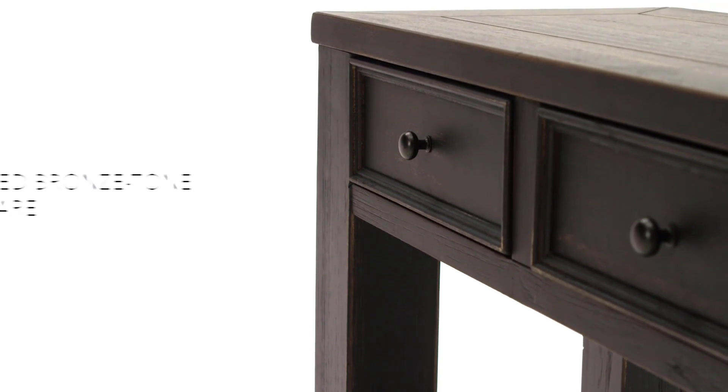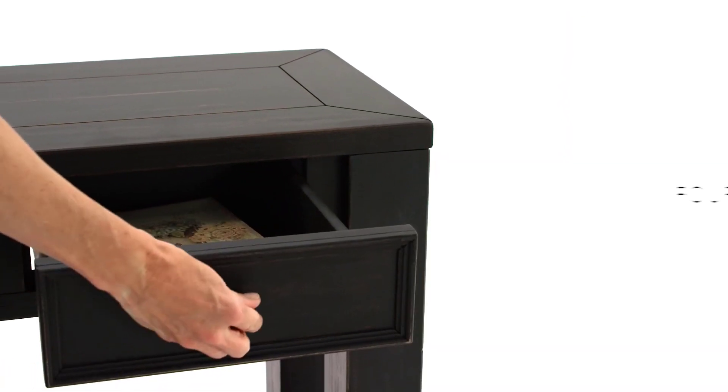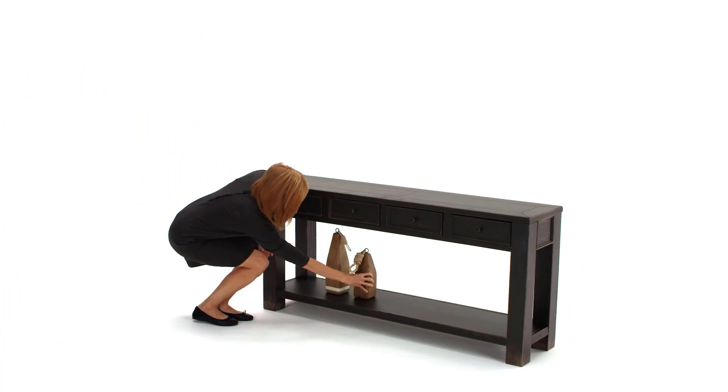What we like: four handy drawers for concealed storage, a convenient and spacious shelf to store big items, a generously long tabletop that works as a display shelf, packaging includes hardware, and easy to assemble. What we don't like: some drawers may not glide smoothly.